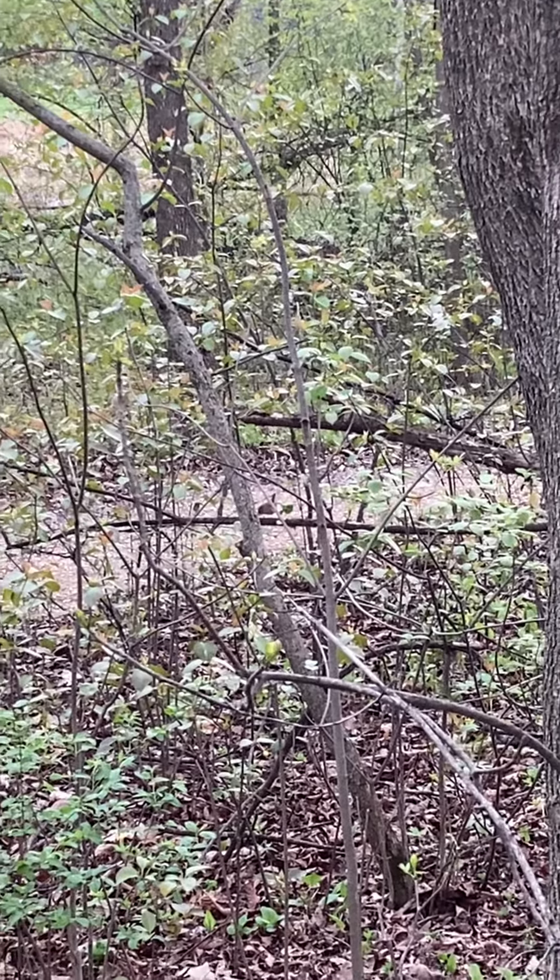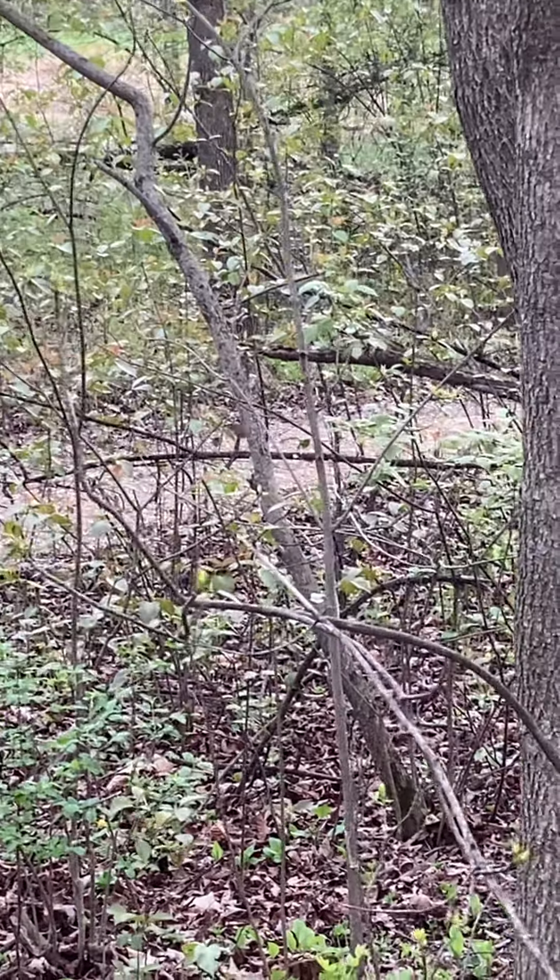This House Wren didn't seem too happy to see me but didn't mind spending a little time on camera.